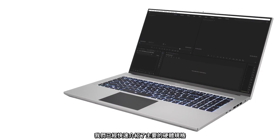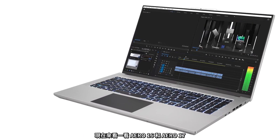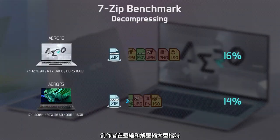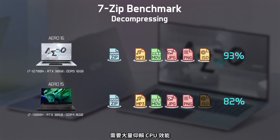We've quickly covered the key hardware specs. Now let's take a look at how much performance gain the Aero 16 and Aero 17 can bring to the table. Content creators often need to deal with compression and decompression of large files, a task that relies heavily on CPU performance.